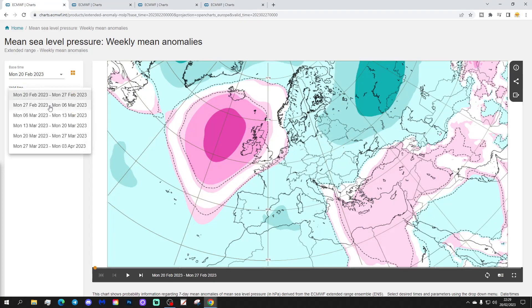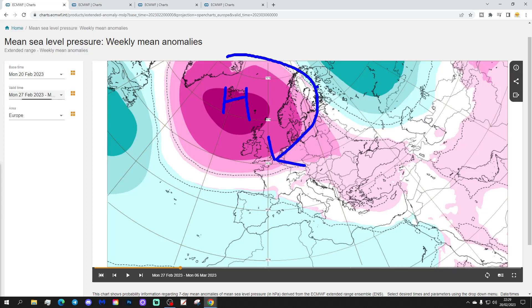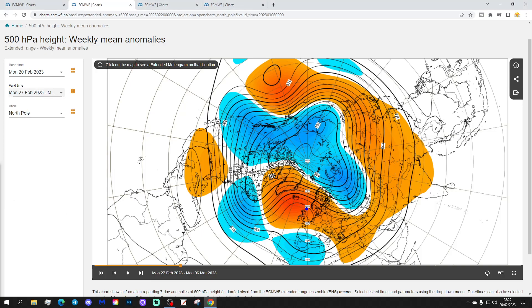Week two will be the 27th of February to the 6th of March. A big area of high pressure sets up in the North Atlantic, which will bring colder north-north-easterly winds into much of northern and eastern parts of Europe. Lower pressure is down here, and we find a ridge extending into the south-eastern part of Europe, which would be a milder ridge. The 500 millibar height chart shows the core of above-average heights in the North Atlantic, extending into Europe, with below-average heights down across Spain, Portugal, North Africa, and also in the far north-east of Europe.